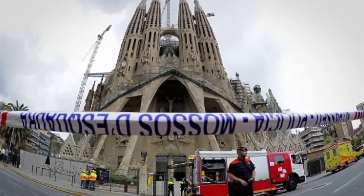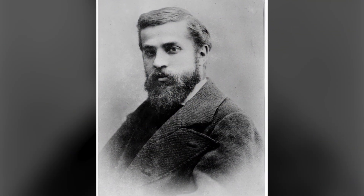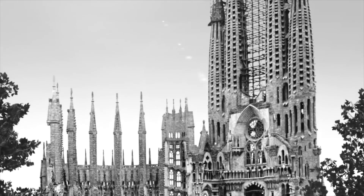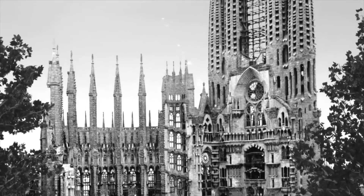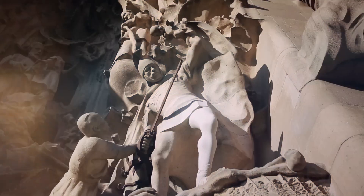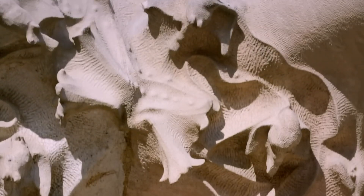That's when a young architect named Antoni Gaudi stepped in. Gaudi didn't just take over the project — he reimagined it completely, inspired by nature. He imagined a basilica that defied convention: spiraling columns, organic shapes, and breathtaking facades that told stories in stone. His design was nothing short of revolutionary.